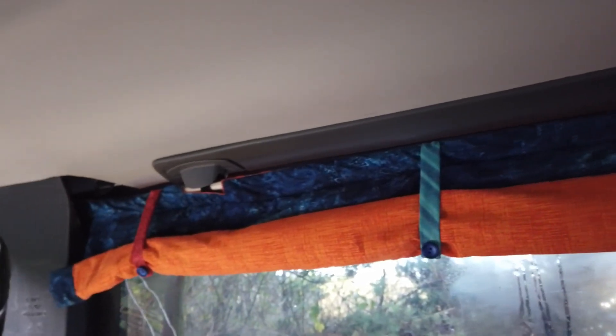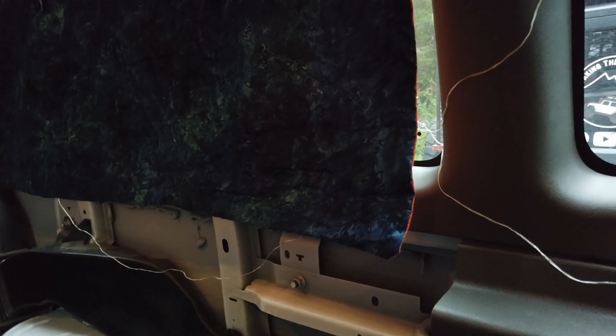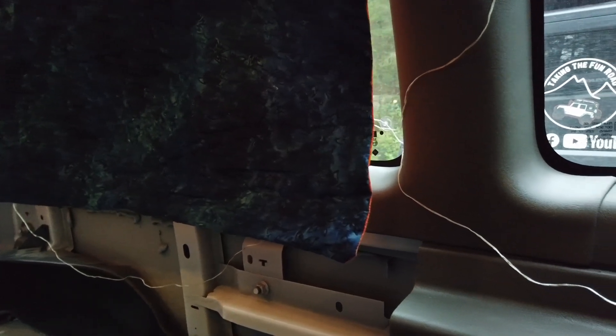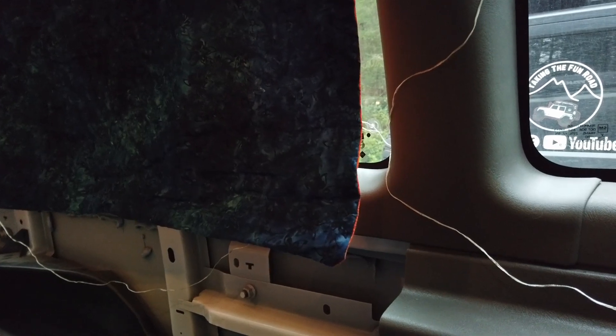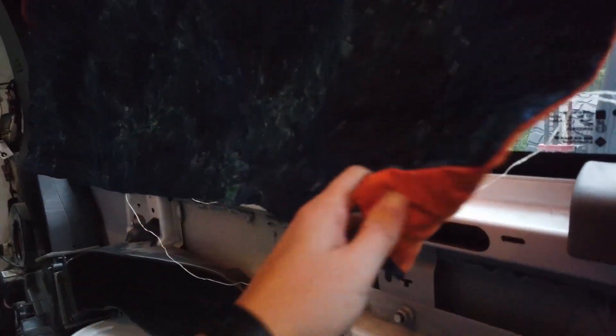The curtain is in — this is the test curtain. It velcros up under that seatbelt mount and doesn't seem to move at all while we're driving. With the trial run of the new curtain, I discovered that the angle of the wall makes it so the curtain has a gap at the bottom. So I'm going to add magnets to the back — it'll stick to the wall at three different spots and make it hold tight when it's closed. I'm also going to shorten these straps so it rolls up a little bit tighter to the ceiling.